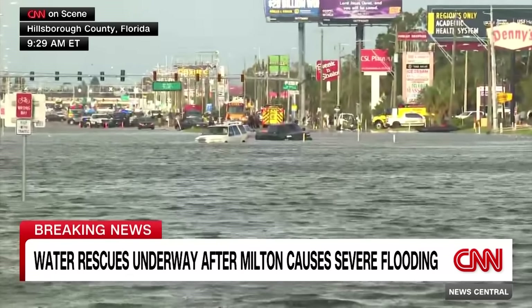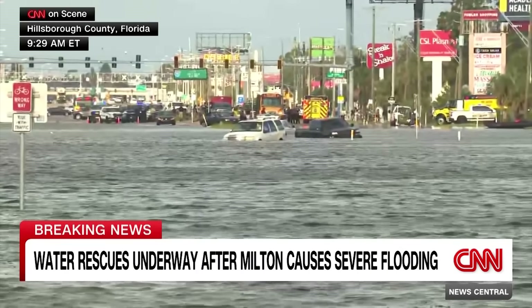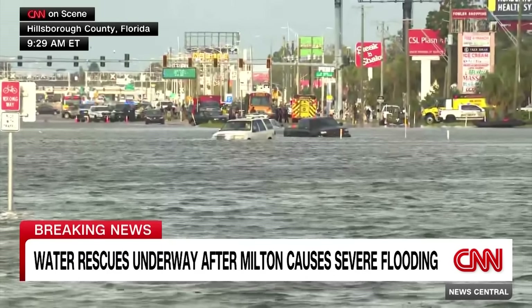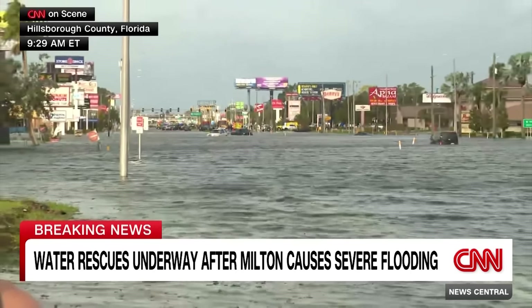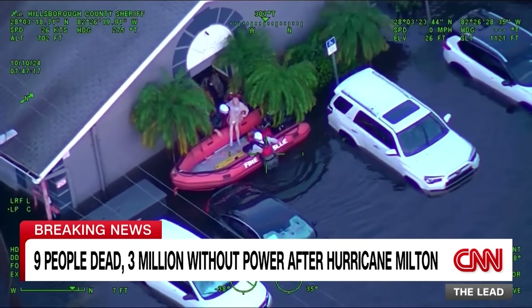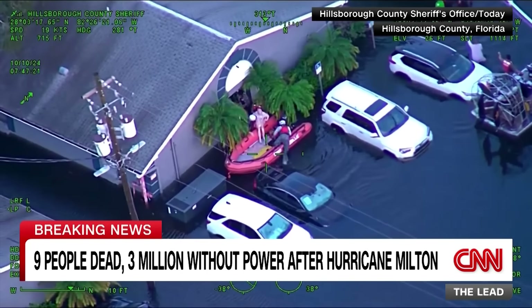The anchor spots a sedan barely visible under a Bank of America sign - just the roof sticking out - giving a sense of just how deep the water is. The anchor thanks Isabel Rosales and her team for running all around the Tampa Bay area, and sends her back to link up with the Hillsborough County Sheriff to report on the ongoing rescues.